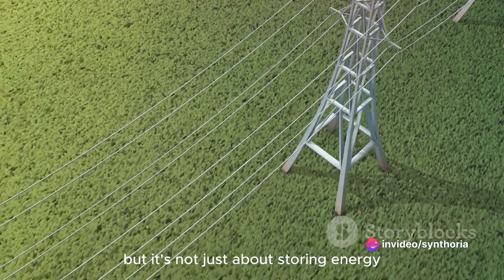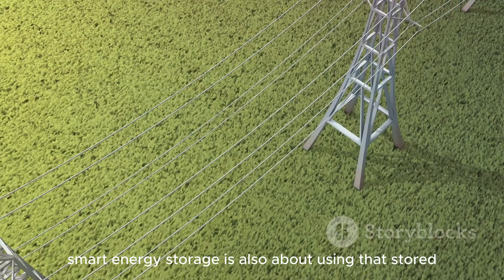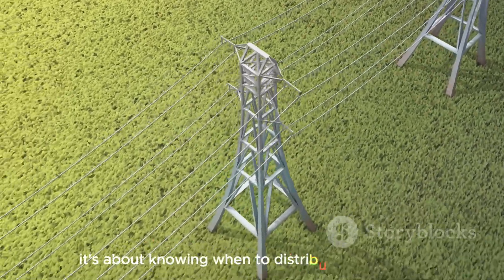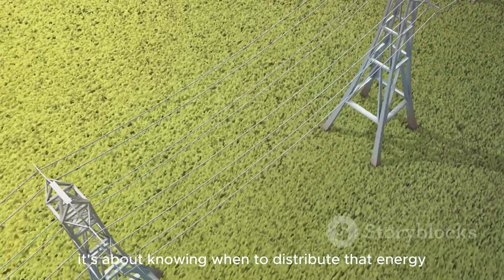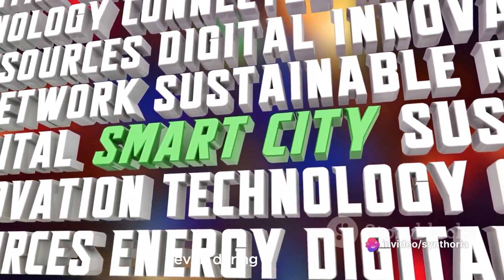But it's not just about storing energy. Smart energy storage is also about using that stored energy intelligently — knowing when to distribute that energy based on demand, ensuring a smooth and steady supply of power even during peak times.